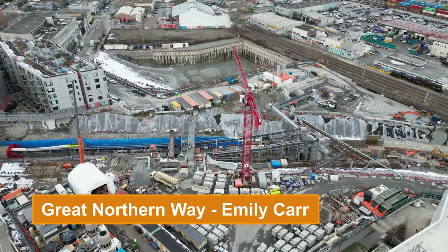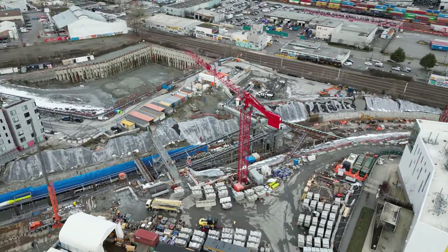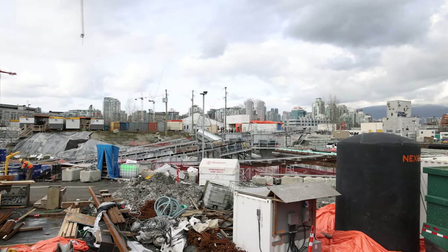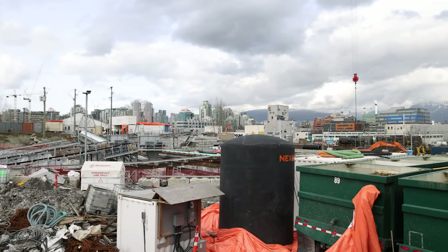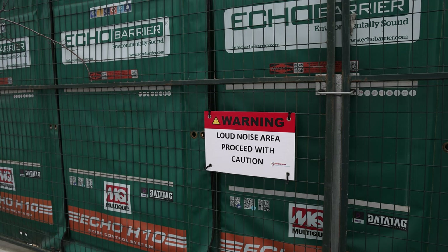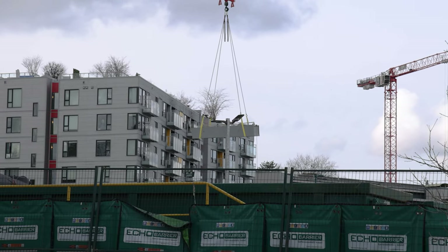Over at the future Great Northern Way station, for the first time in years, the area was surprisingly quiet. Except for a tower crane moving supplies around, there wasn't much to be heard.